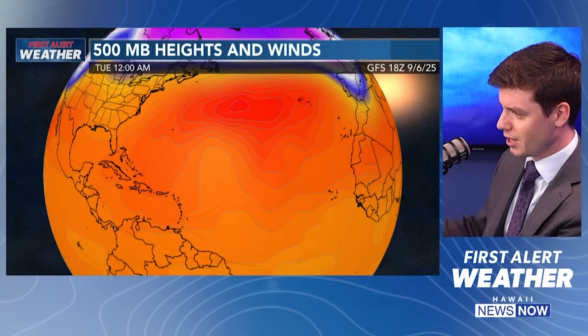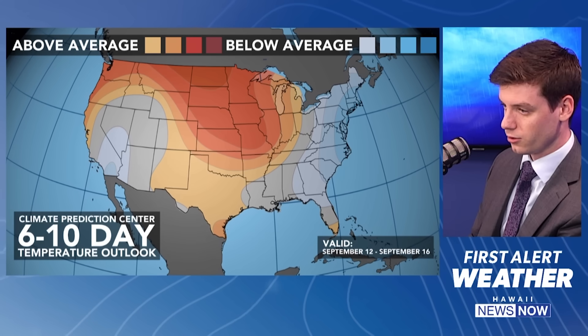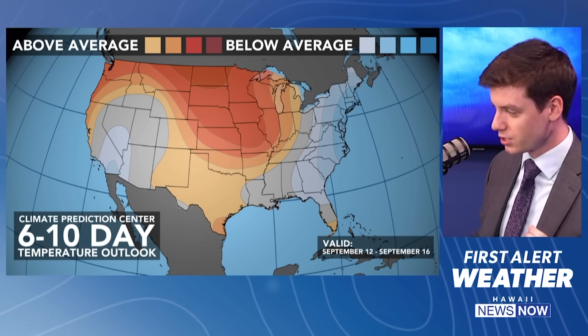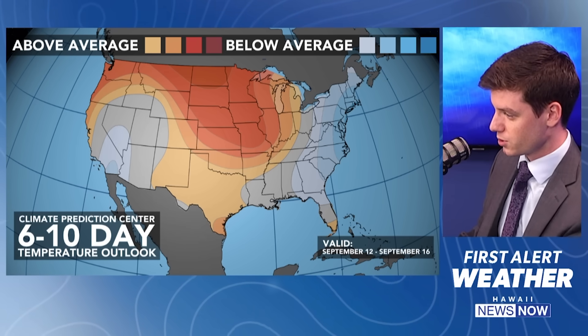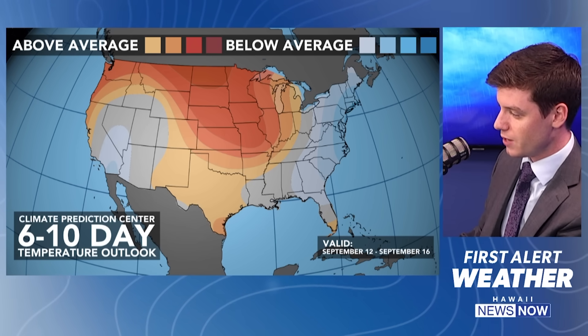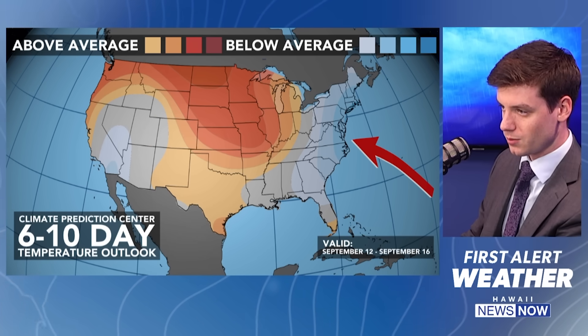A quick look at what's going on in the mid-levels of the atmosphere. We've got this high-pressure system right here — the Bermuda High. It's actually going to start shifting a little bit further eastward over the next couple of days, moving into the eastern Atlantic by Thursday and Friday of next week. No signs pointing to any strong tropical development over the next week or so. Looking at the Climate Prediction Center's forecast over the next six to ten days, we've got developing high pressure over the central parts of the U.S. and up towards the north, with much warmer than average temperatures — valid through September 12th through September 16th. A little bit cooler over parts of California and the east coast.